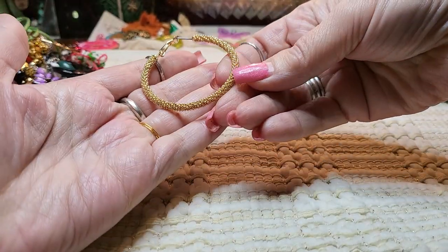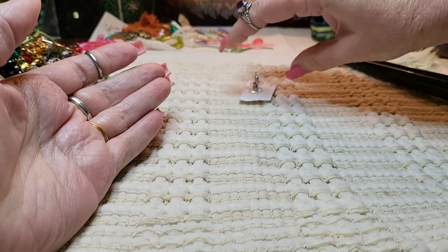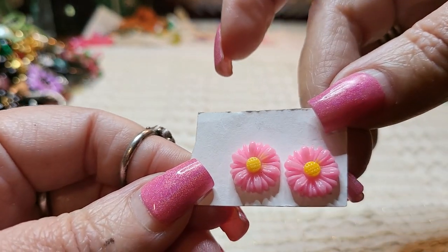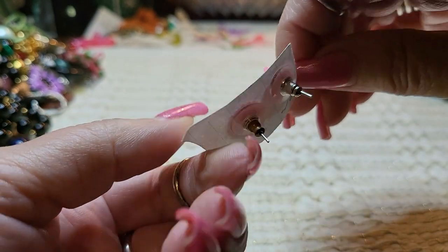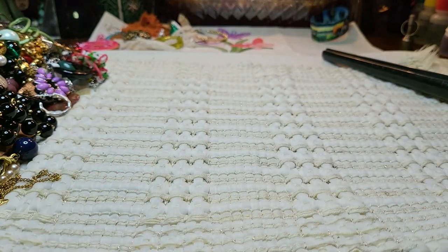Very pretty, it's in great condition. We have some little post earrings — acrylic flowers on a card. Those are adorable.